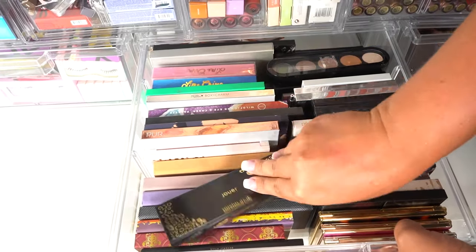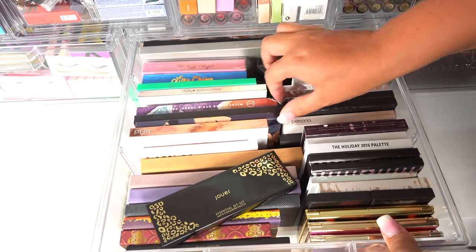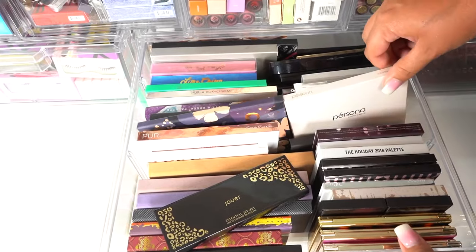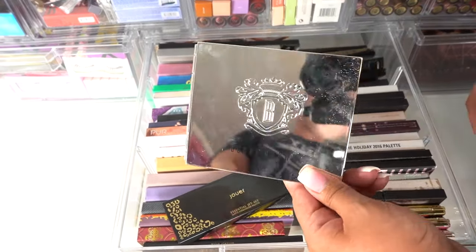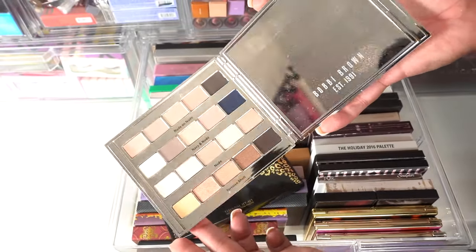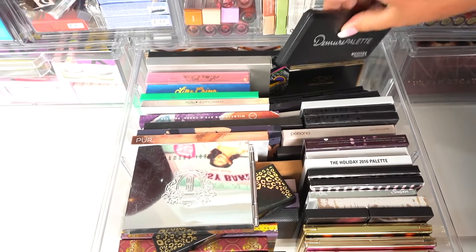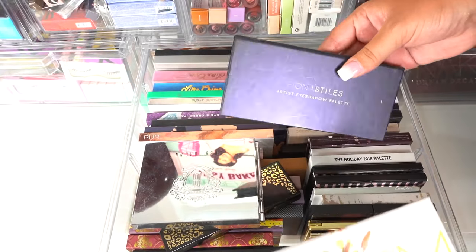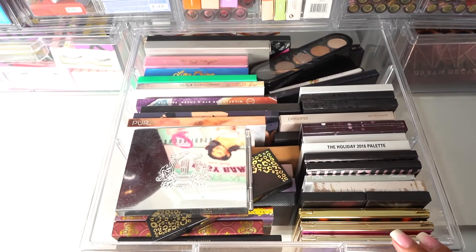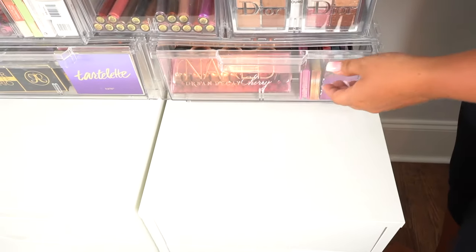And then toward the back, we just have stacks of stacks. We have Lime Crime, Pure, Sigma, more Pure, Ciate London, the Sip and Pretty palette by Kylie Cosmetics, Persona Cosmetics, and Bobbi Brown. I actually need to sell the Bobbi Brown palette — this thing was like $200 and I've barely used it, so look out for that in the declutter series coming soon. And then toward the back, we just have some Zueva, random Motives palettes, and Ciate palettes. I think there's a Tarte palette back there in a Fiona Style too. I'm excited to do my palette declutter because I'm probably looking at over 200 palettes I'm going to be going through.